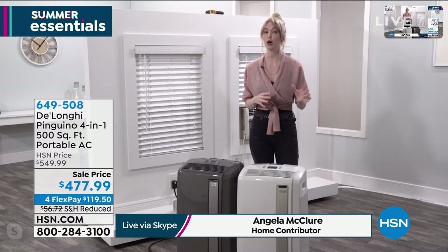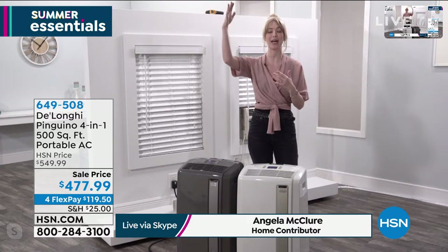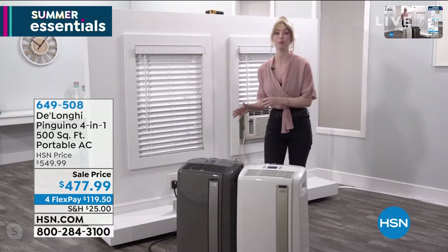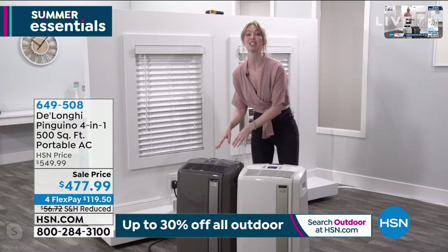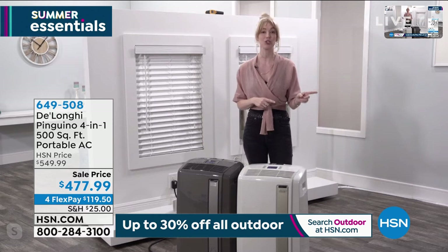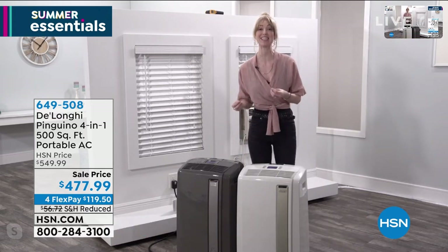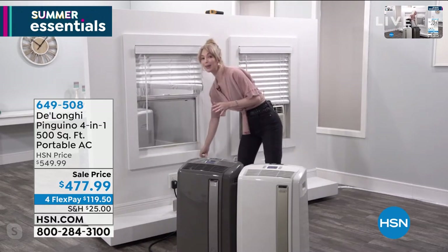My parents just got one of these, and it has changed their whole house. There are rooms they never wanted to go in before because they couldn't regulate the temperatures. It's an older home — there's an upstairs where no matter what, you just can't get cool air to stay without your electricity bill going through the roof. There are so many great uses. Being four-in-one, it's year-round use and year-round money saving. This is from the brand DeLonghi — a family-owned Italian company. They've been around for over 100 years, and since partnering with HSN back in 2010, we've sold over 114,000 of these.